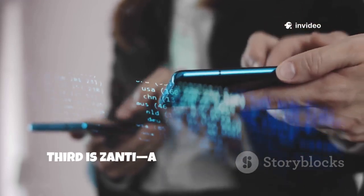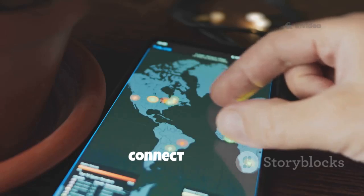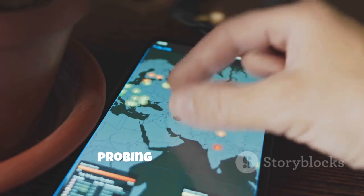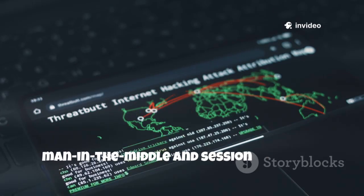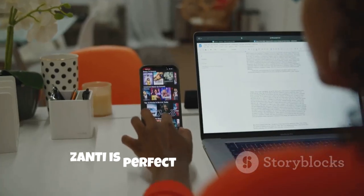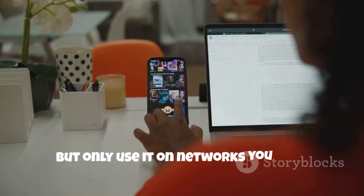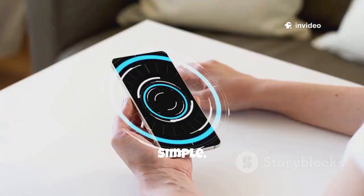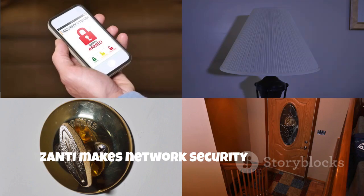Third is Zantai, a user-friendly network scanner and vulnerability tester. Connect to Wi-Fi, tap a button, and Zantai maps every device on the network, probing for weaknesses. It can demonstrate real attacks like man-in-the-middle and session hijacking, making security risks easy to understand. Zantai is perfect for learning and authorized audits, but only use it on networks you own. It's a powerful visual way to see just how exposed a network can be — simple, slick, and surprisingly educational. Zantai makes network security accessible.